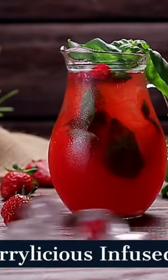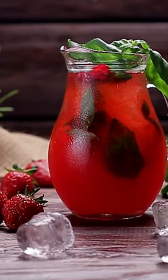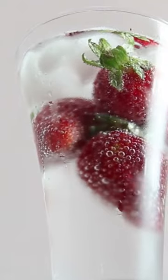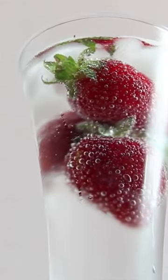Drink 2: Berrylicious Infused Water. Feeling fruity? Our berrylicious infused water will make your taste buds dance. Packed with antioxidants and no added sugars, it's a guilt-free way to stay hydrated.